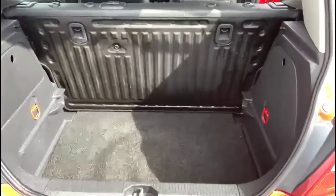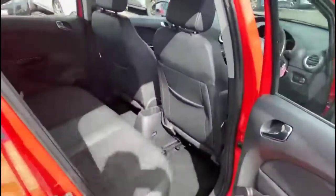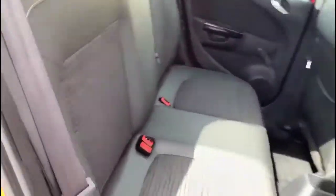With the tailgate open, there's a spacious boot with load hooks on either side. Through the rear, contrasting grey cloth upholstery with ISOFIX positions on the outer rear seats.